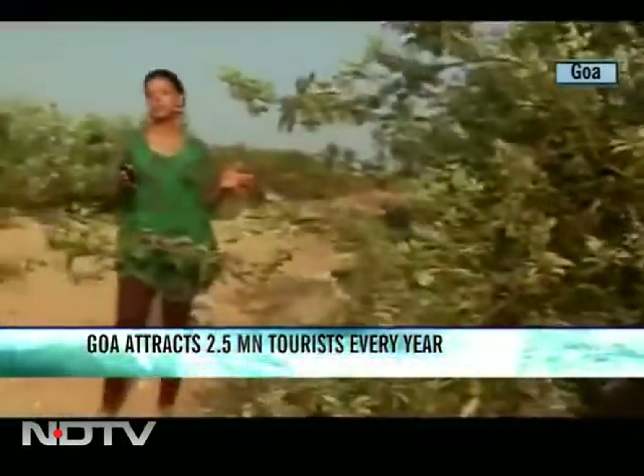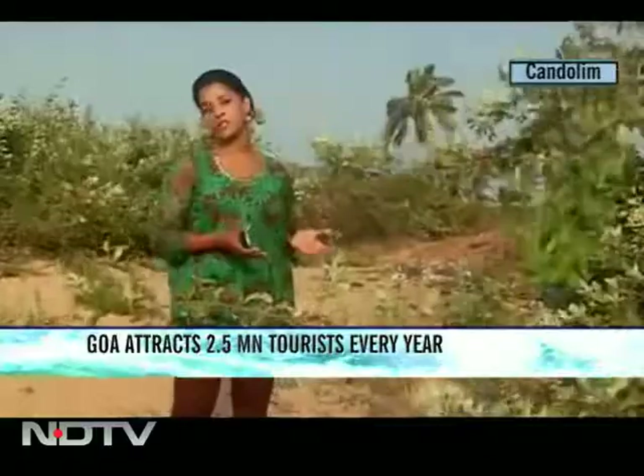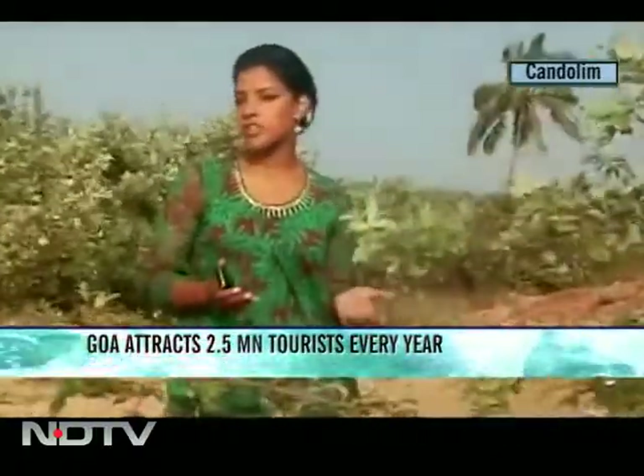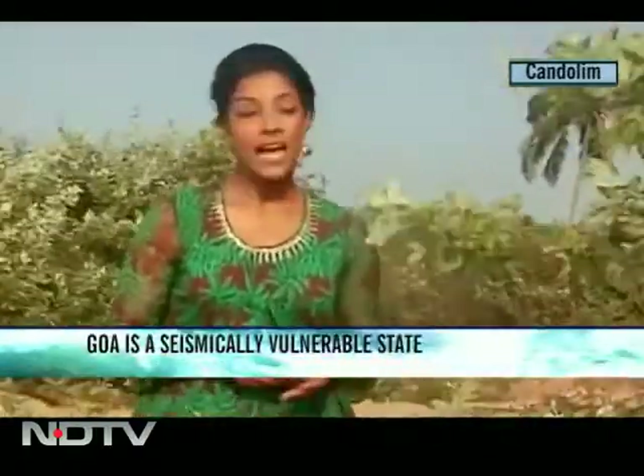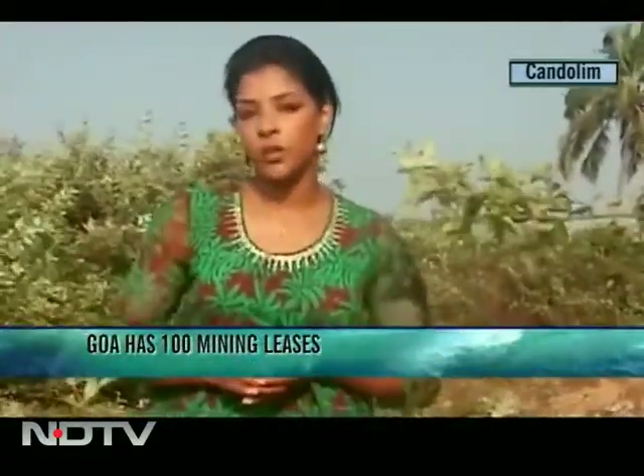The term 'sand dune' doesn't do justice to what this mound of sand is on the beach. A sand dune is to the seashore what a coral reef is to the sea — a nursery for vegetation and a mini ecosystem. As ordinary as it looks, a sand dune isn't just a hillock on which to stand and admire the view. It could even save lives if a tsunami hits.